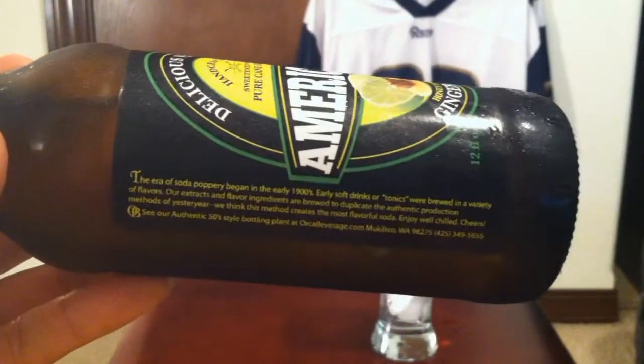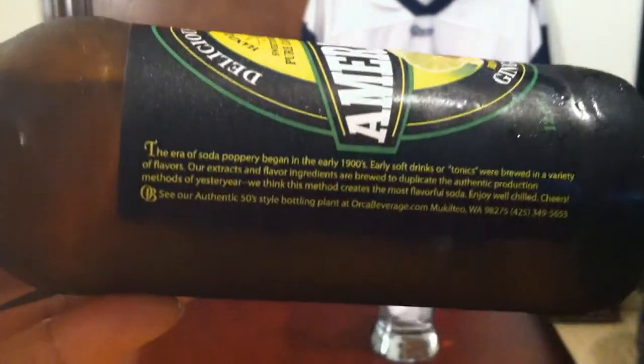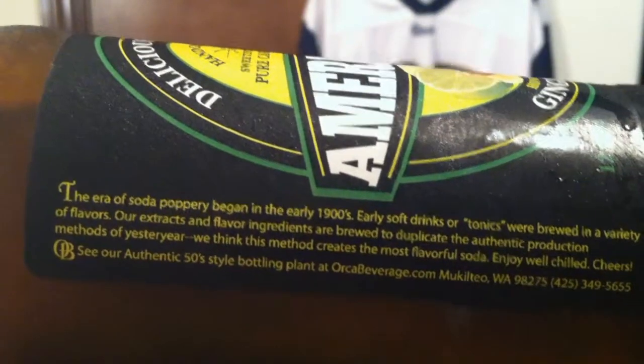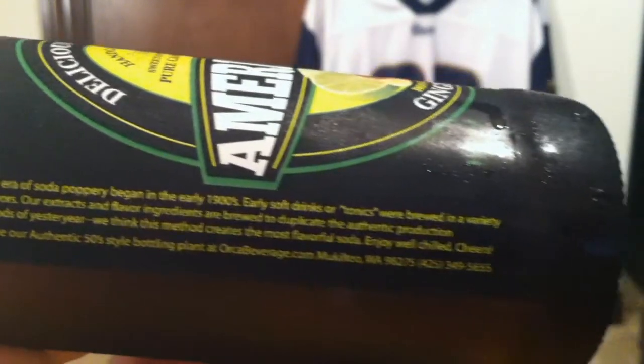The reason why I'm a fan of ginger ale is it's kind of like a home remedy that helps with indigestion, motion sickness, soups, coughs, and sore throat — all that good stuff. Here's a little bit about their product — I'm not gonna read all that, it's too much to read.